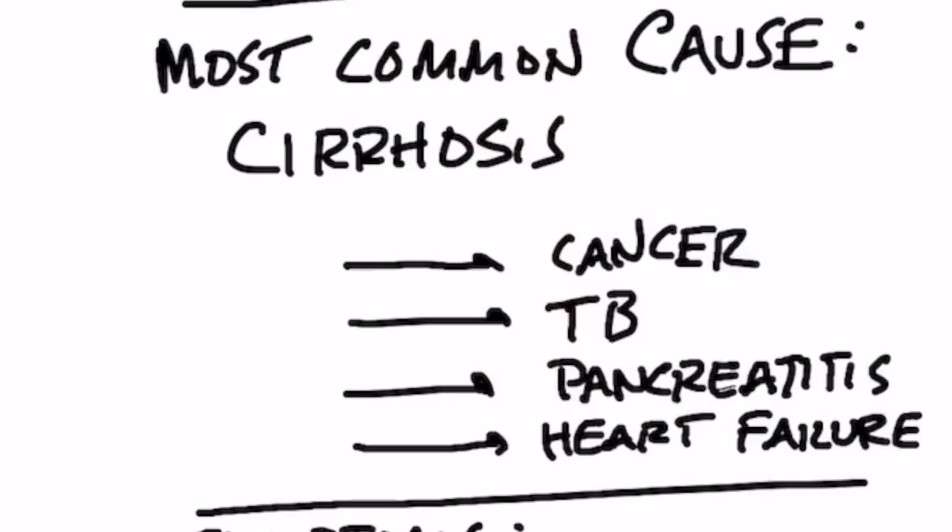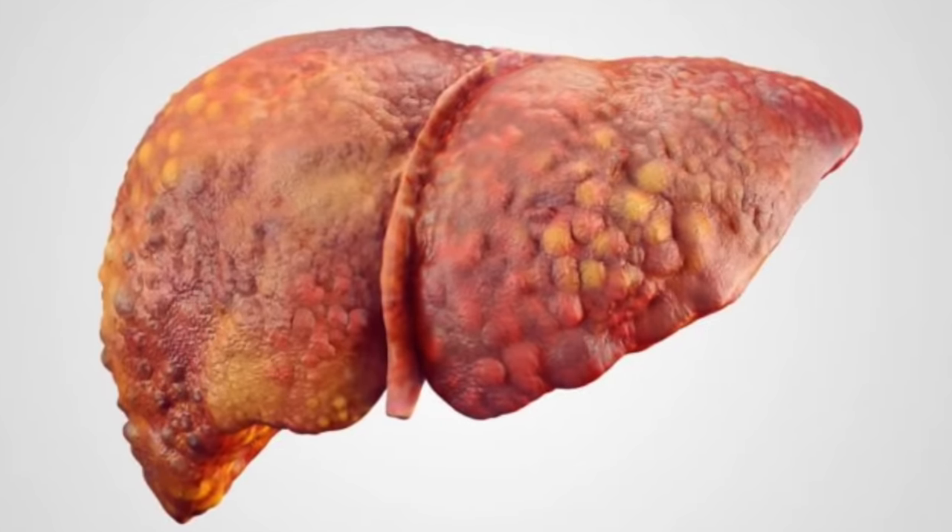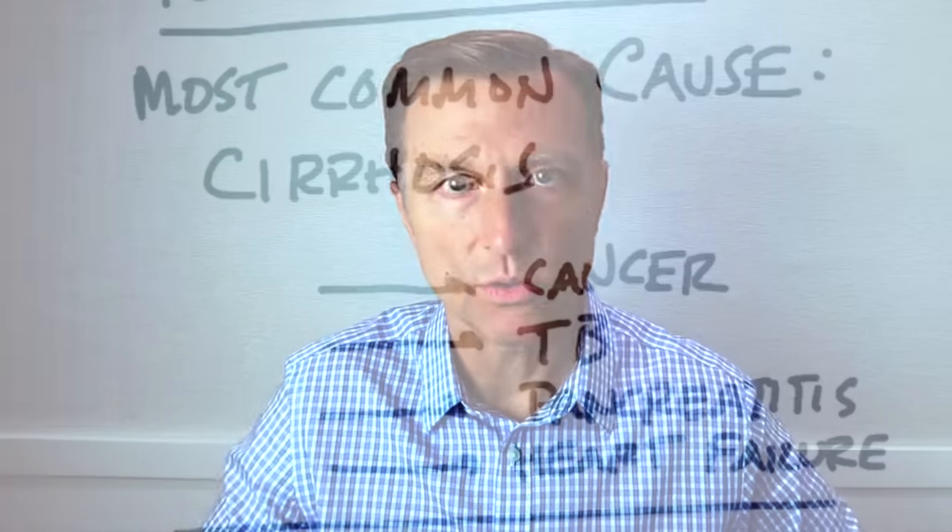The most common cause of ascites is cirrhosis. This is a condition where the liver has so much scar tissue that it's overwhelming the liver function, and now the liver can't do its thing, so it's leaking fluid into the gut.